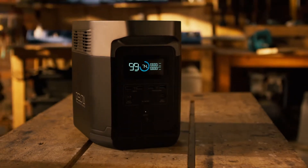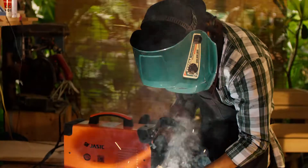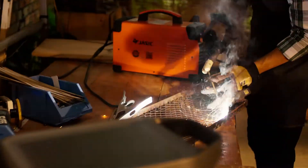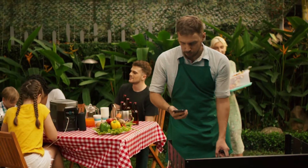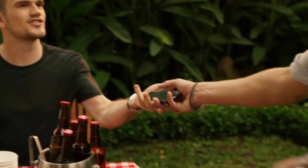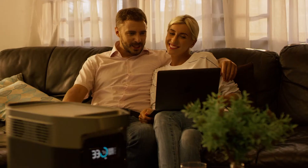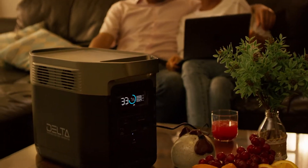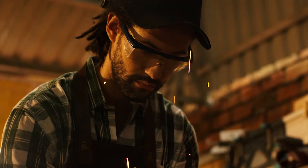EcoFlow is excited to introduce Delta, the world's strongest battery generator. Delta is a landmark of both design and function, bringing you the most power, the fastest recharge, and peace of mind in any situation with no gas and no noise. The unit packs a massive 1,300-watt-hours — finally a battery that can truly be a home generator.